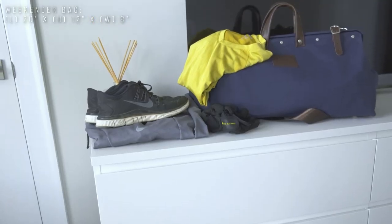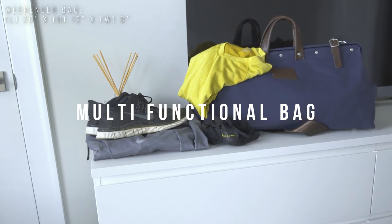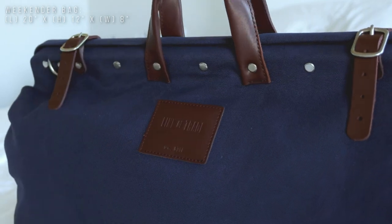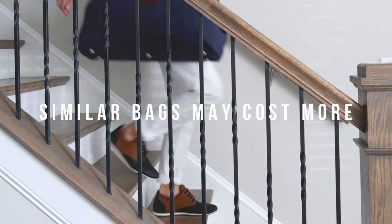Even though it's a weekend bag, I could see myself using it as a gym bag too, so it does have some multi-functional use to it. The overall design of the bag is clean and minimal, while at the same time having a vintage, elegant look to it.